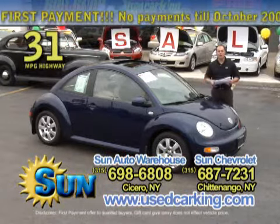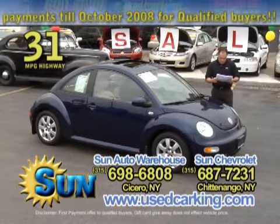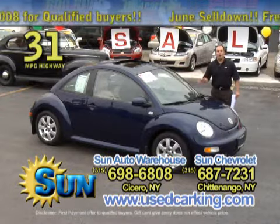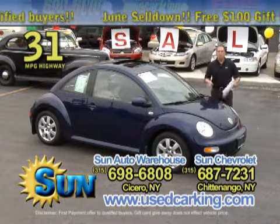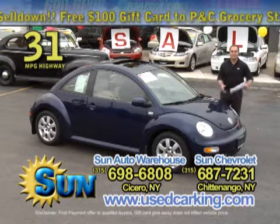Here's another example: here's an '03 Volkswagen Beetle, it's a GLS model, it's only got 49,000 miles on it. It's got a factory moonroof, air conditioning, power locks and windows, automatic transmission — 31 miles to the gallon on the highway. You're going to get fantastic gas mileage with this car.